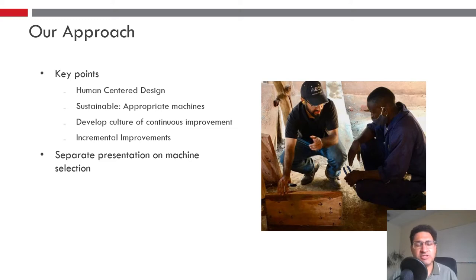Our approach has four key points of human-centered design, which means a lot of trips to the field where we want to understand how the factory works and what solutions they are likely to adopt. We also wanted our approach to be sustainable — choosing the appropriate machines that will thrive in this environment. We also want to develop a culture of continuous improvement, not just solving current problems but looking forward to what problems might occur in the future, and doing so in incremental improvements.